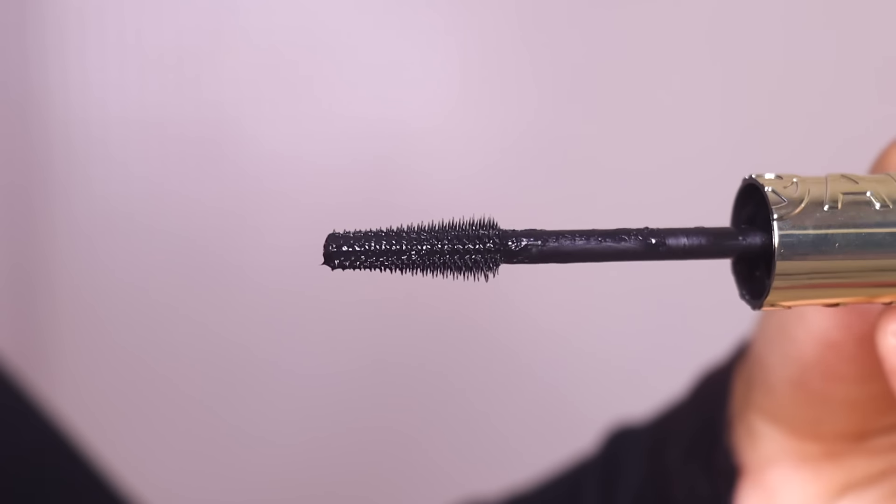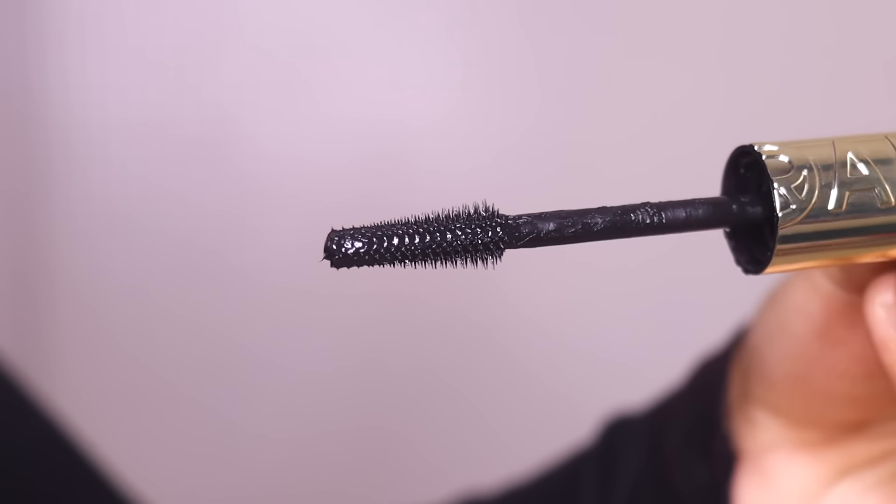Plus the wand is really pretty and very amazing, very easy to apply. When I apply it, I'll show you how perfectly it reaches every single lash, and it totally surprised me with the volume that it gives.